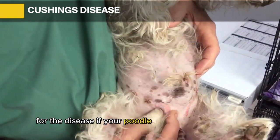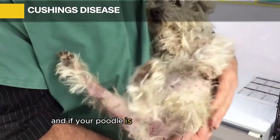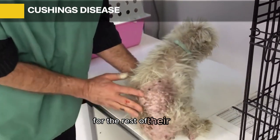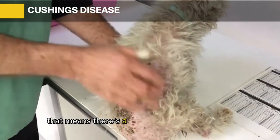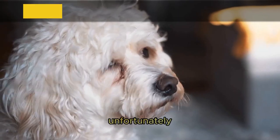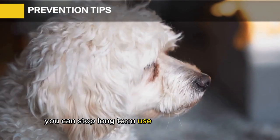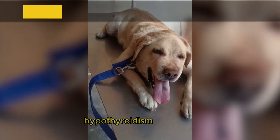Dogs given excessive steroids can develop Cushing's disease in the long run. The disease more commonly affects middle-aged or older poodles. Poodles diagnosed with pituitary-dependent Cushing's disease — the most common type — will need medication for the rest of their lives. If diagnosed with adrenal-dependent Cushing's disease, a tumor in the adrenal gland will need to be surgically removed. Unfortunately, the pituitary and adrenal forms cannot be prevented, but you can stop long-term steroid use to reduce the risk of iatrogenic Cushing's disease.